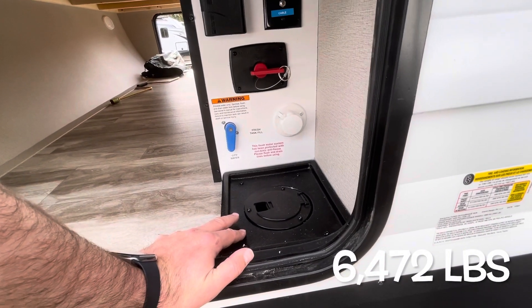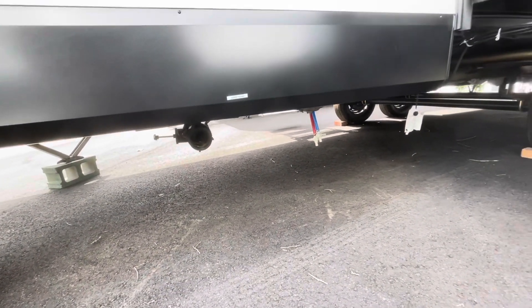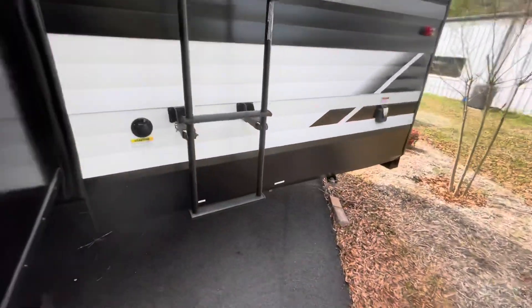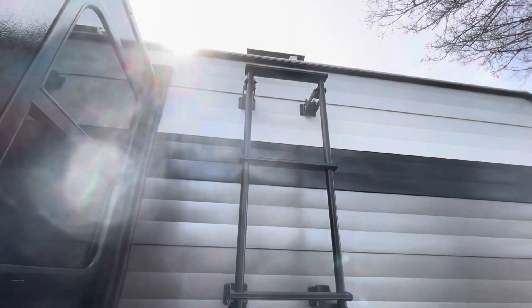The 261 has a dry weight of 6,472 pounds. Your gray tank valve is here, with a nice deep slide and exhaust for your range. The black and gray pull valves are in the back, and you do have a black tank flush. There's a factory-installed ladder — let's take a look at the roof.